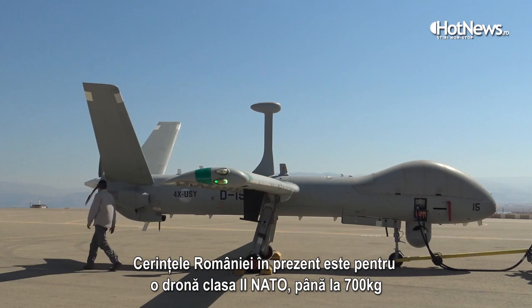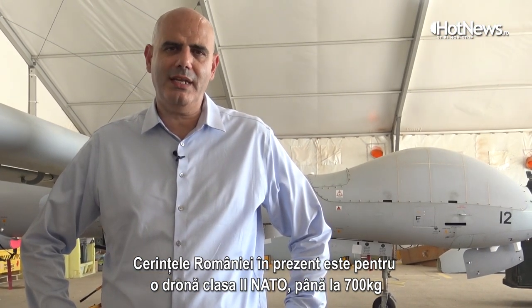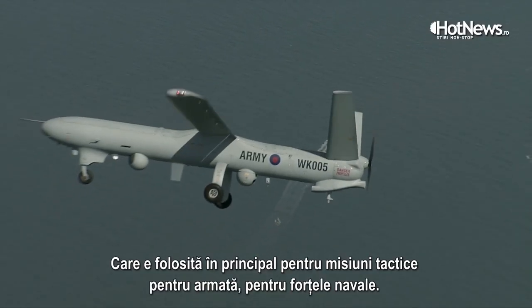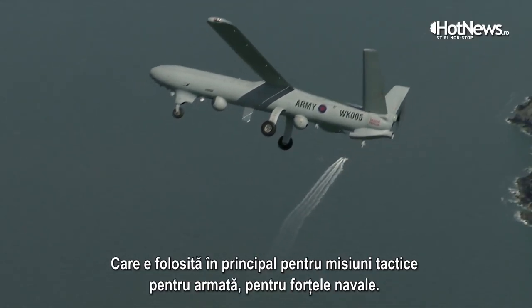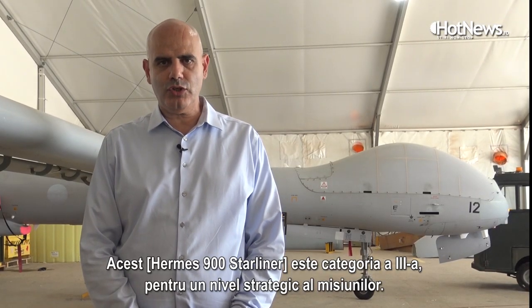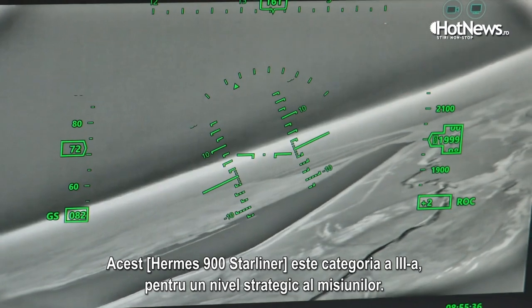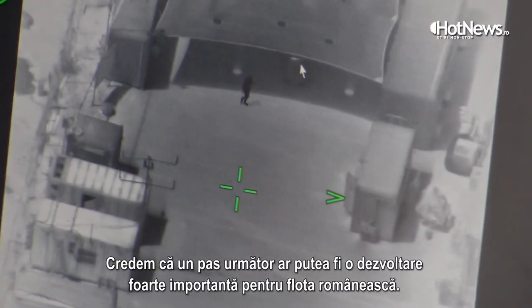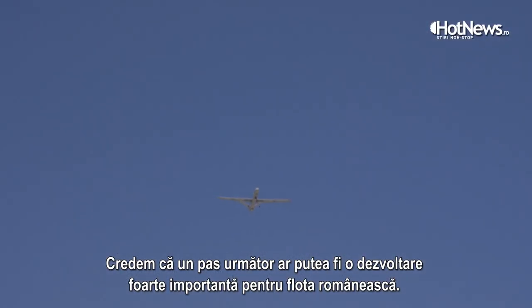The Romanian requirement at the moment is for NATO class 2 UAVs, which are up to 600 kilograms, used mainly for tactical missions — army missions and Navy missions. This UAV is category 3, which is for more strategic and operational level missions, and we believe it can be a very important development for the Romanian fleet as a next step.